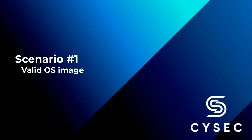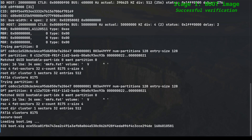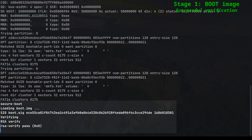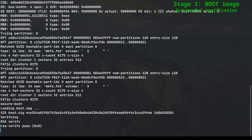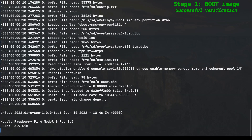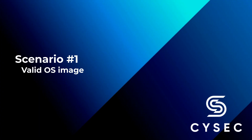Let's power up the Raspberry Pi device and see what happens. Initially, we see the logs from the authenticated EEPROM firmware. These logs display the basic initialization steps performed by the firmware, followed by an attempt to load the boot image. Upon locating the boot image, the firmware proceeds to verify its authenticity by checking the RSA signature. In this log, we observe that the verification test has passed, confirming the integrity of the boot image and allowing for its successful loading.